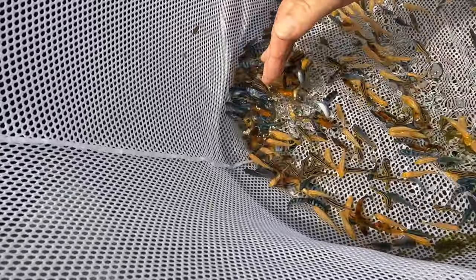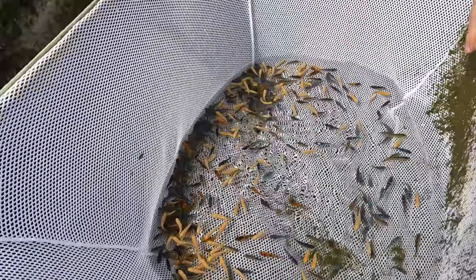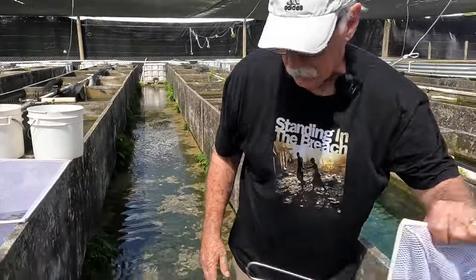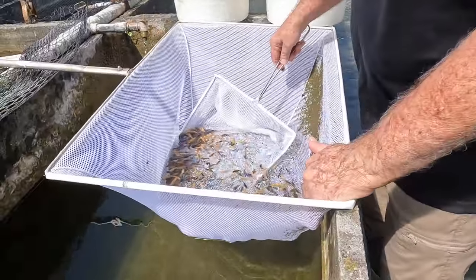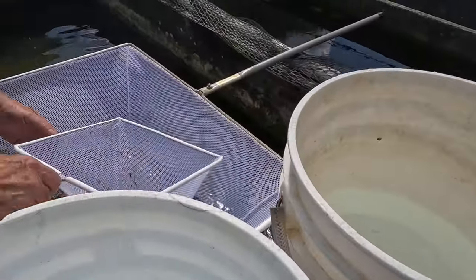Now, these guys are — like I said before in another video we did a million years ago, probably January. See, there's another rock the raccoons pulled out. These are just our regular pseudos, which comprise about 10, 12 types of fish.